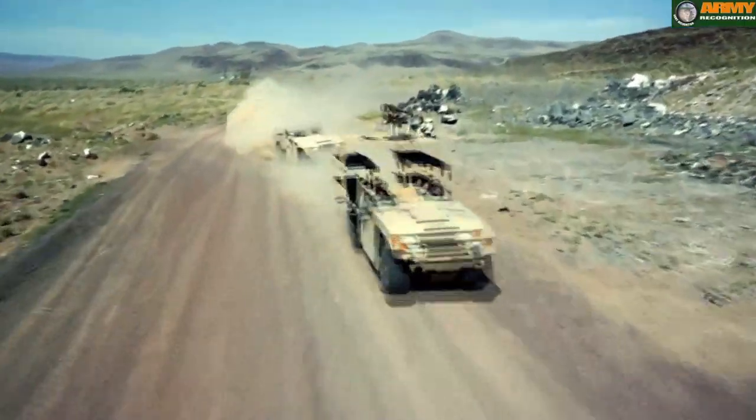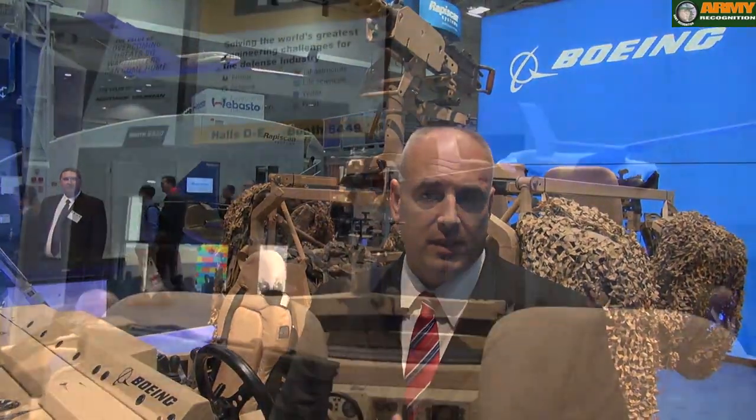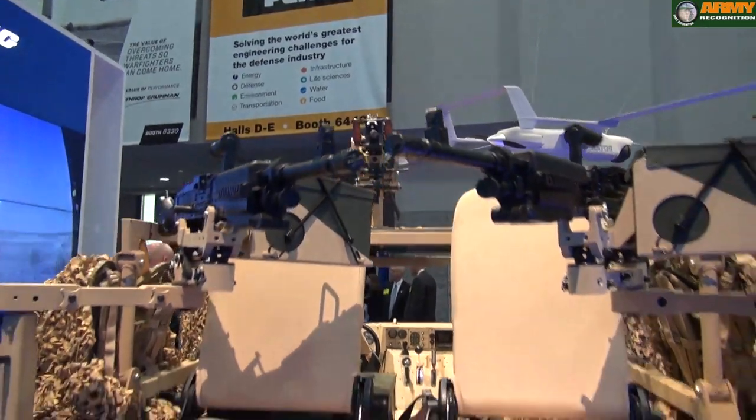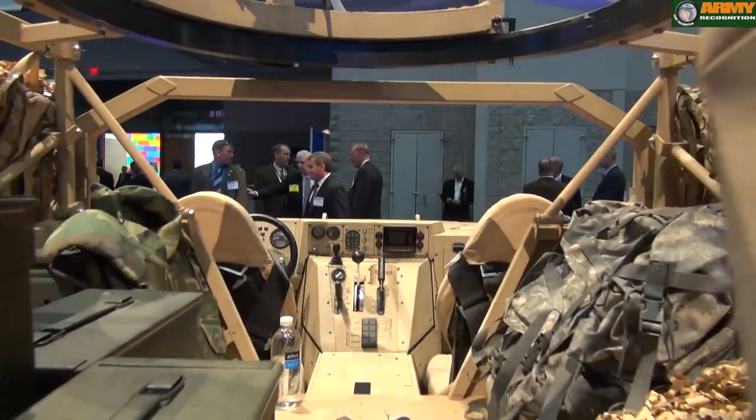Our carrying capability — with the modular capacity that we have and the ability to go with different configurations — we could carry anywhere from 3,000 to 3,500 pounds of payload.